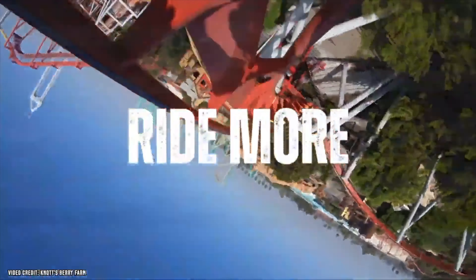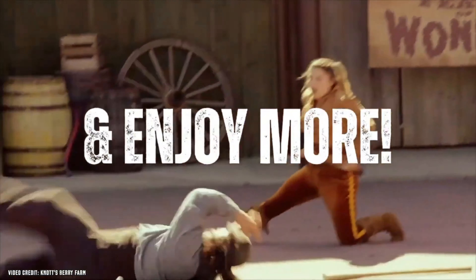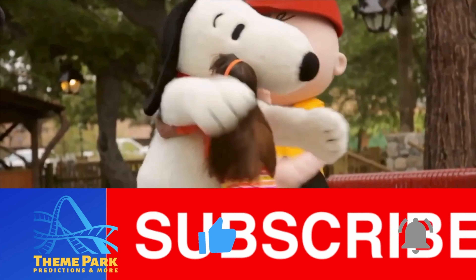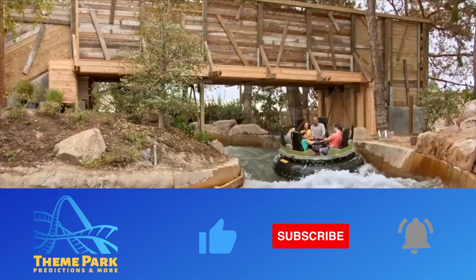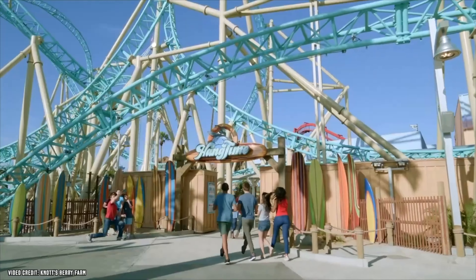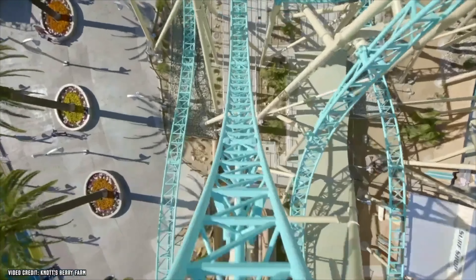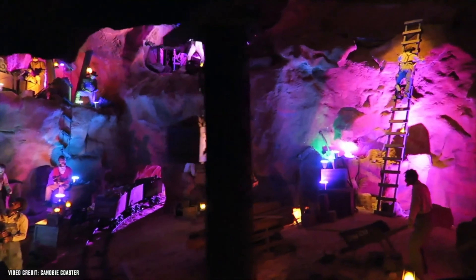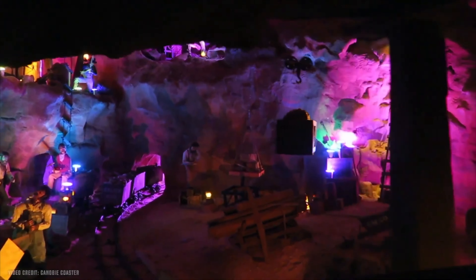Are you looking to ride more, save more, and enjoy more when you visit the wonderful Knott's Berry Farm? If so, all of these recommendations are here to help you do just that, and give you the best day with my secret plan of attack on how you can get ahead of the crowds and maximize your wait times for the must-see attractions.